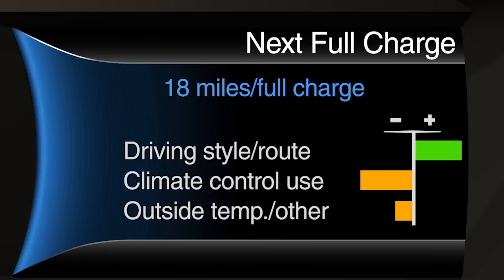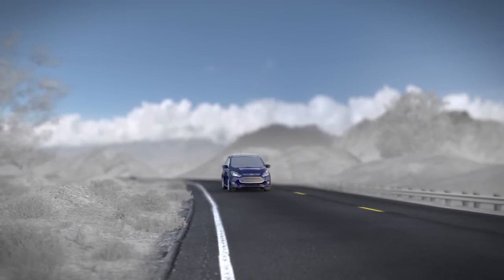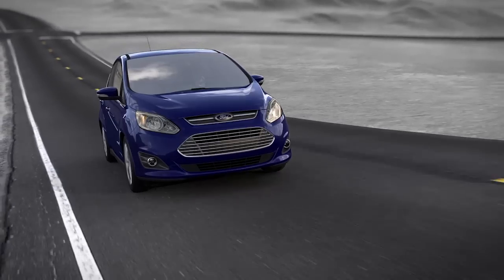Keep in mind, the estimated range is based on three impact categories. The first being driving style and route, which is the energy used to propel your vehicle, like acceleration and braking behavior, road grades, and whether you're doing city or highway driving.